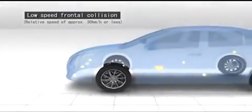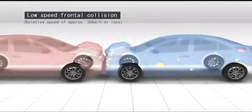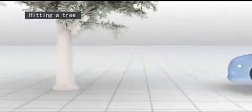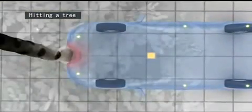In an event of a frontal collision at low speeds, the airbags won't deploy because proper seatbelt usage will prevent any serious injury from occurring. For example, when a car gets caught between the ground and a truck body, or when a car hits a tree, the vehicle body absorbs the impact, so when airbag deployment isn't necessary, the airbags won't deploy.